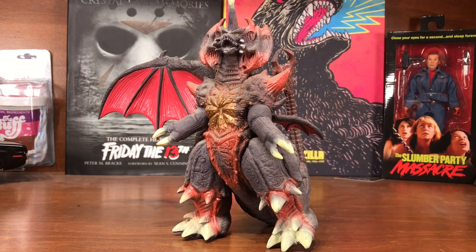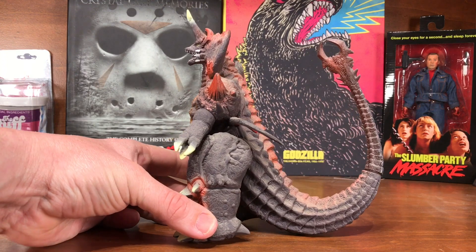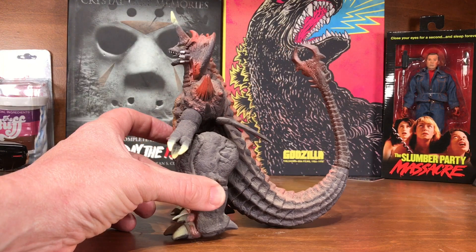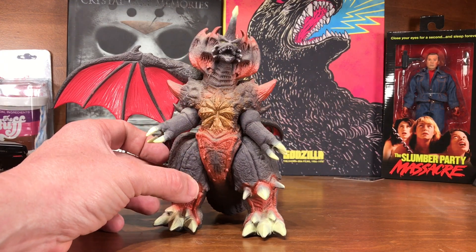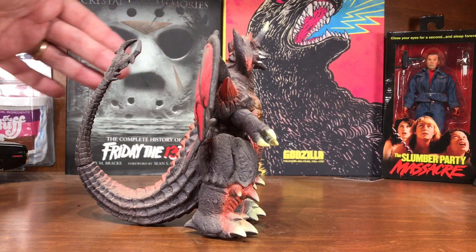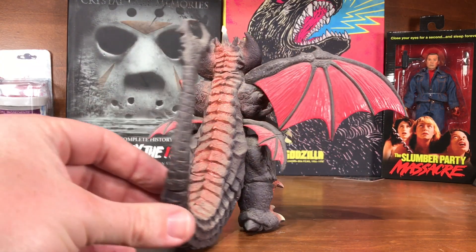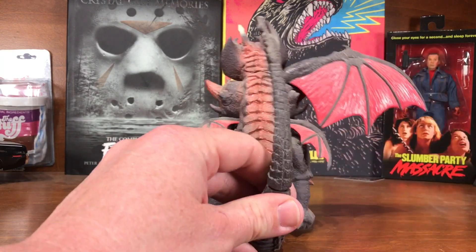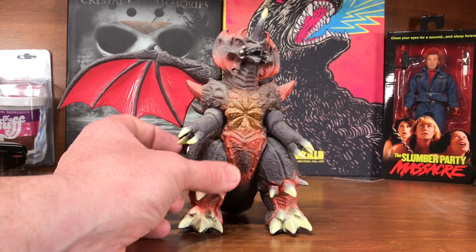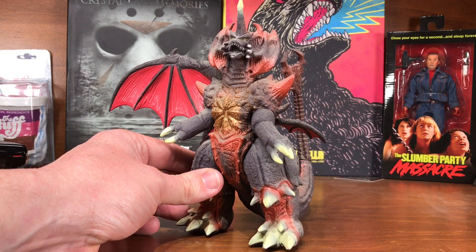My last of the six or seven inch scale Bandai figures is Destroyah, and he's missing one of his wings. That wing probably should have been folded back along the back of the packaging and I just didn't notice until I got home. I never made it back to that store, so I have a one-winged Destroyah — but he's the only one I have of Destroyah in that scale.